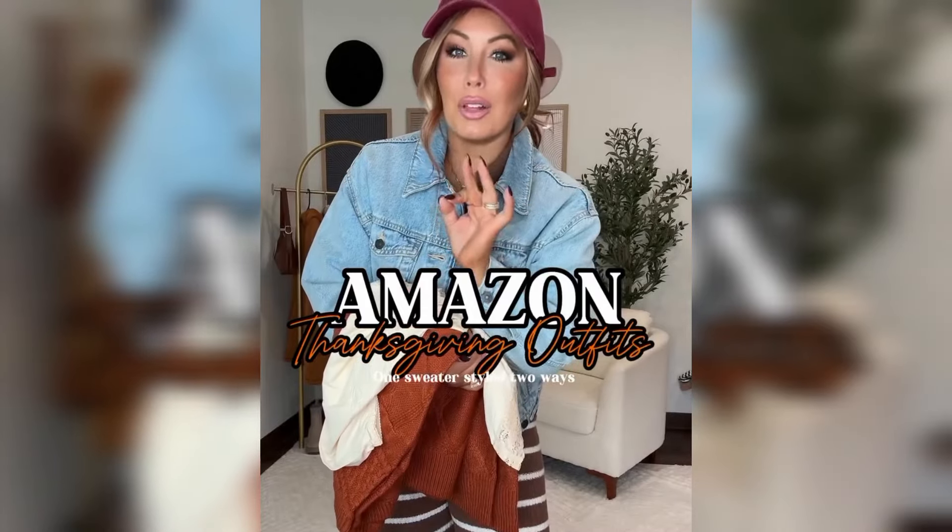I think I found the perfect Thanksgiving look — it's reflecting what's hot this season and I think you guys are gonna love this whole look. I will put it all on my Amazon storefront.